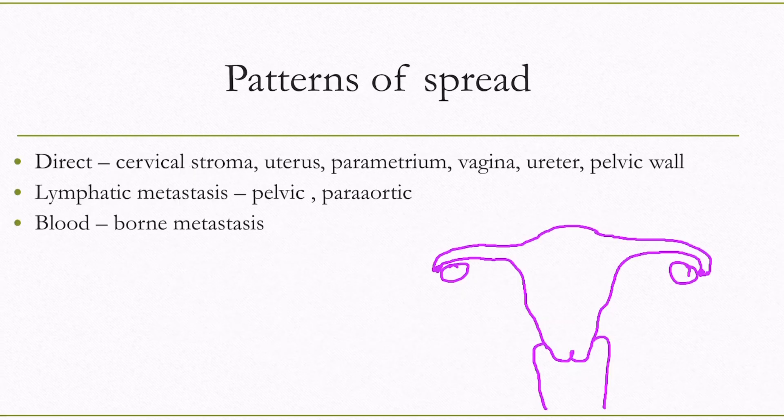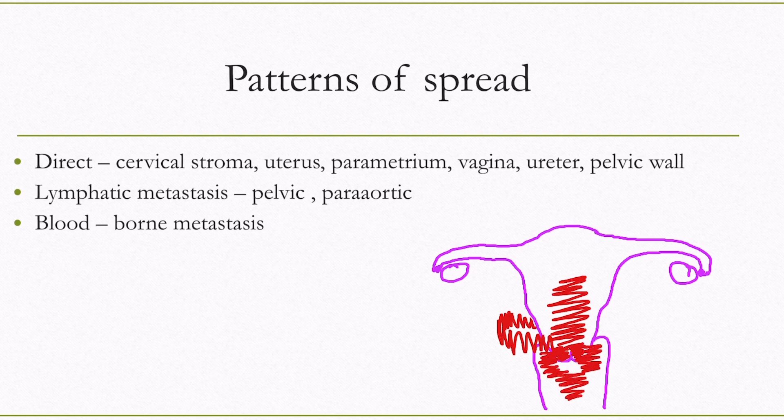In cases of locally advanced disease, PET-CT is useful in staging. Spread of cancer cervix occurs through three routes: direct, hematogenous, and lymphatics. Cancer can spread deep into the cervical stroma, ascend to the uterine body, go sideways in the parametrium encasing the ureter up to the pelvic wall, spread to pelvic nodes and then to para-aortic nodes, or spread via blood to distant sites.